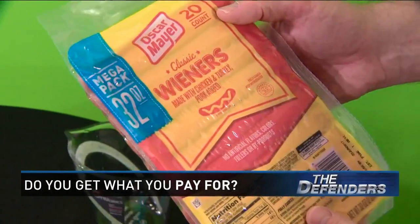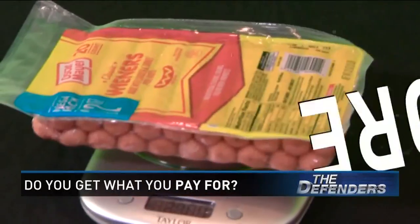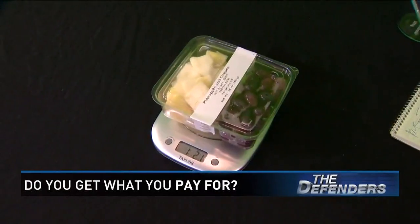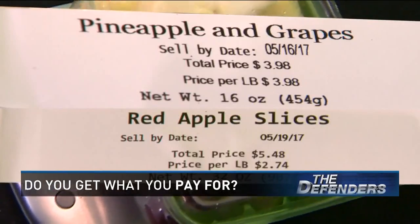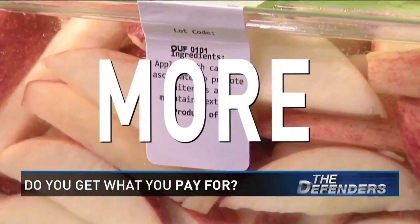The hot dogs advertised 32 ounces — they came in at 36. Again, more. Our grab-and-go pre-sliced fruit is popular and really convenient. I'm happy to report all three gave us several ounces more.